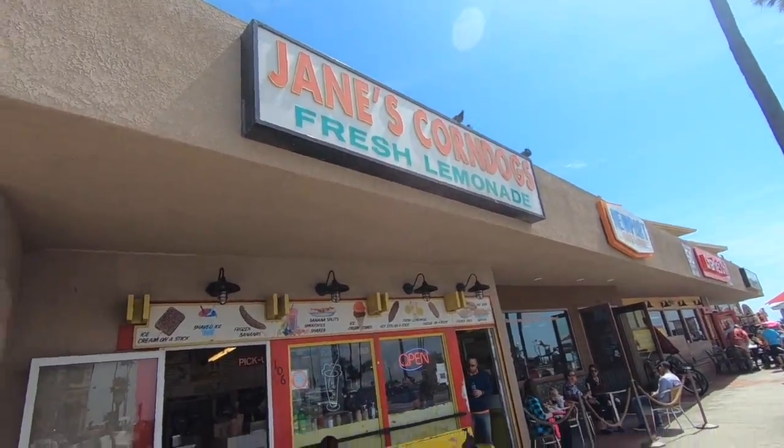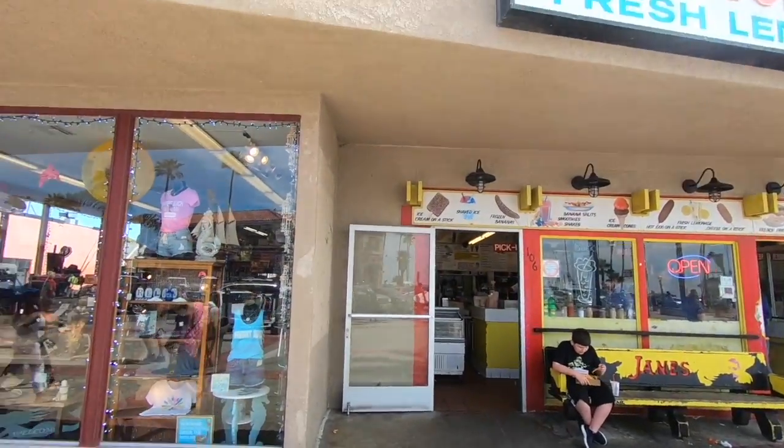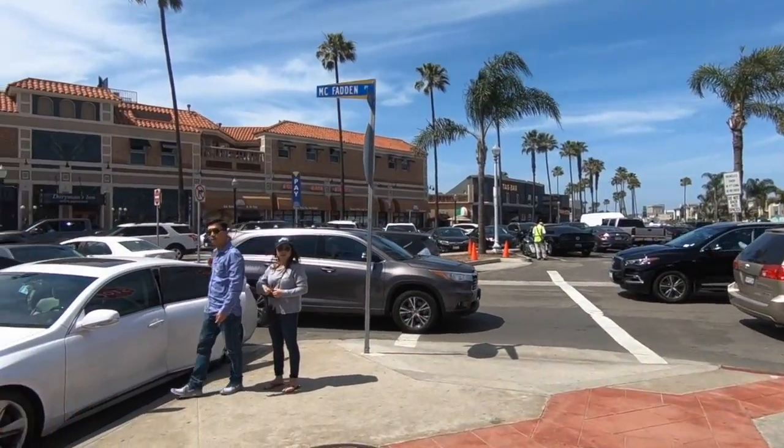We just walked for about 30 minutes along the sand and I'm exhausted. That's just hard to do regularly, but when you're pregnant too it's super exhausting. Now we're kind of in the restaurant area, just walking around to see what they have. Jane's corn dogs - I can remember coming here in high school, they have such amazing corn dogs!